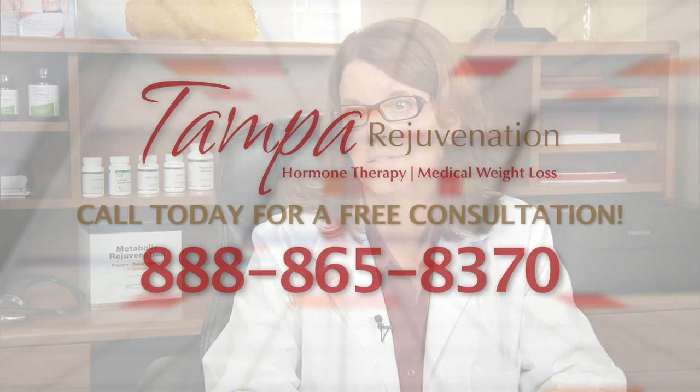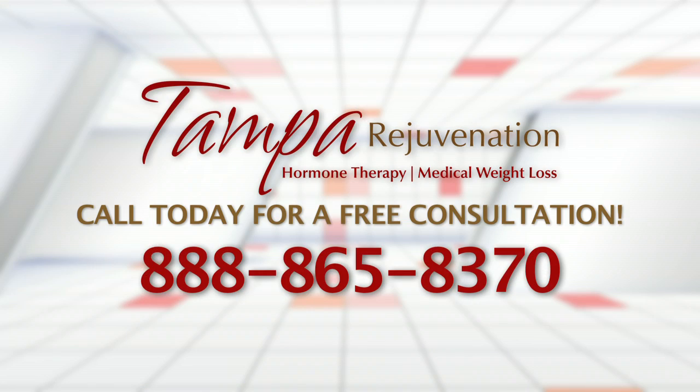On HCG, just like on our other medical weight loss programs, we ask that people come in for weekly appointments. This helps them stay accountable and also helps us address any problems as they arise. We've found that weekly appointments help people be more successful in their weight loss.